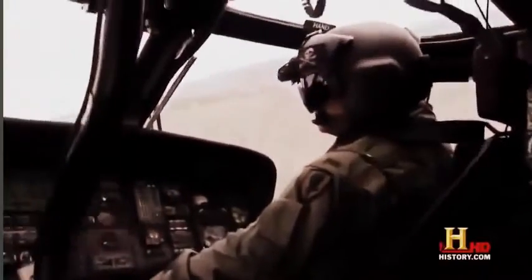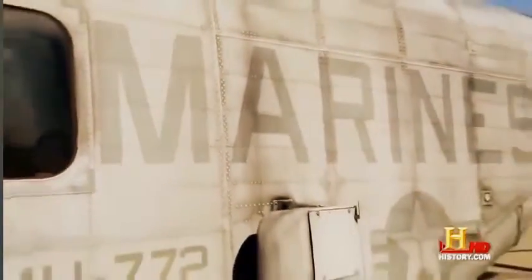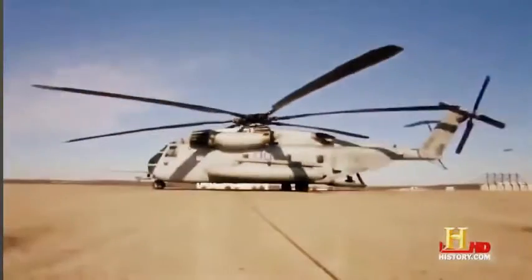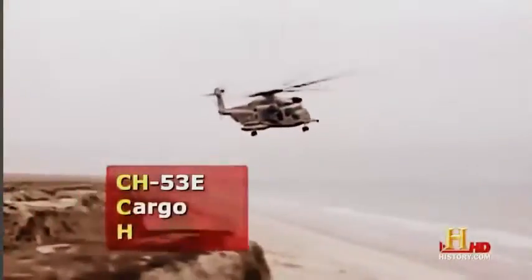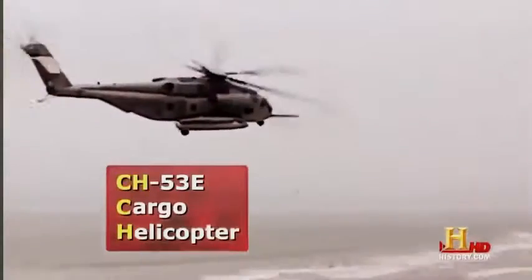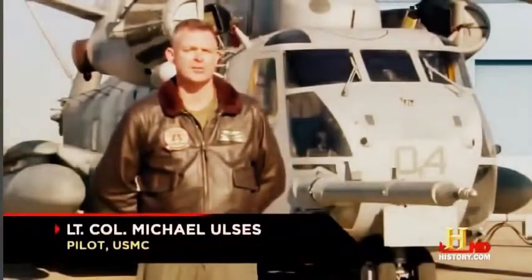These Blackhawks are used for many different operations and even do a little light lifting. But when the military needs to do some heavy lifting, they call in the Marines and their CH-53E Super Stallion. It is a heavy lift helicopter — the CH-53E Super Stallion is the largest helicopter in the military, and it dwarfs some of its flashier cousins.